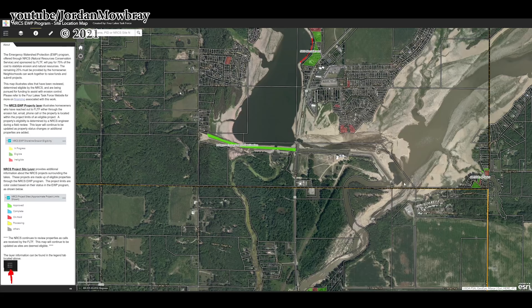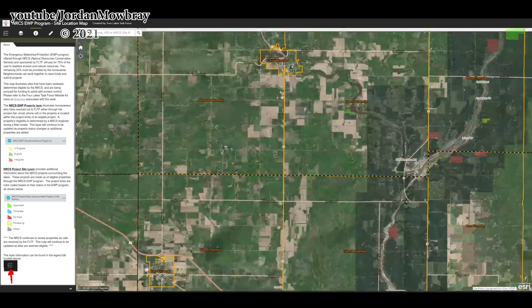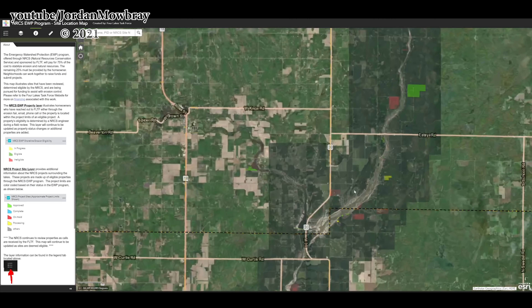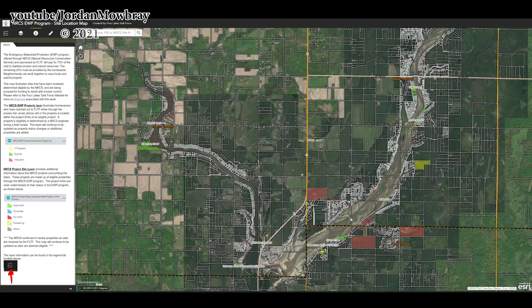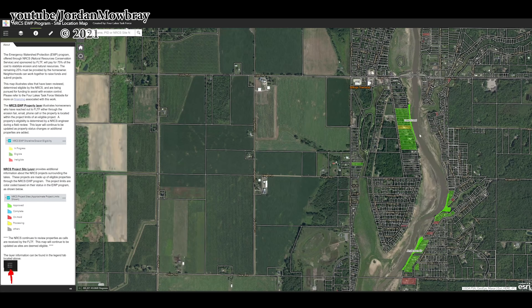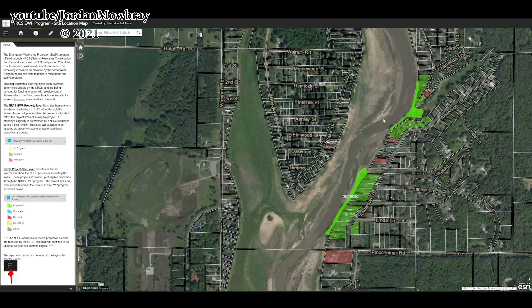These images were taken after the embankment failed, because this is the current river path right here. This was before the Tobacco River Spillway had been lowered, so the water level behind the Tobacco River Dam is still pretty high. Going further north, we have Secord Lake up here and Smallwood Lake here as well. The area where this erosion control work is happening is right here on Anderson Drive, about half a mile to the south of the Estee Road Bridge. There are two projects: North Anderson Road and South Anderson Road.